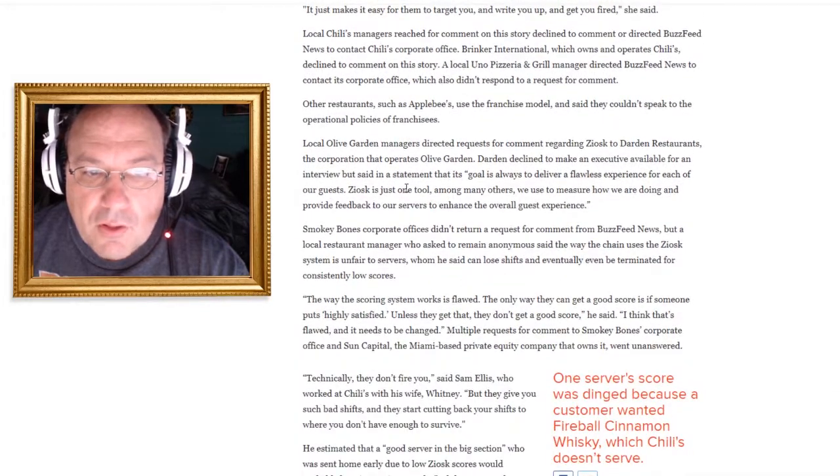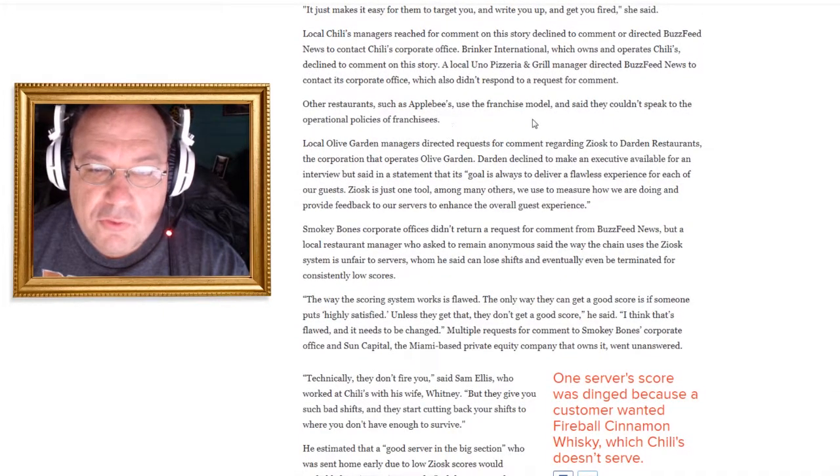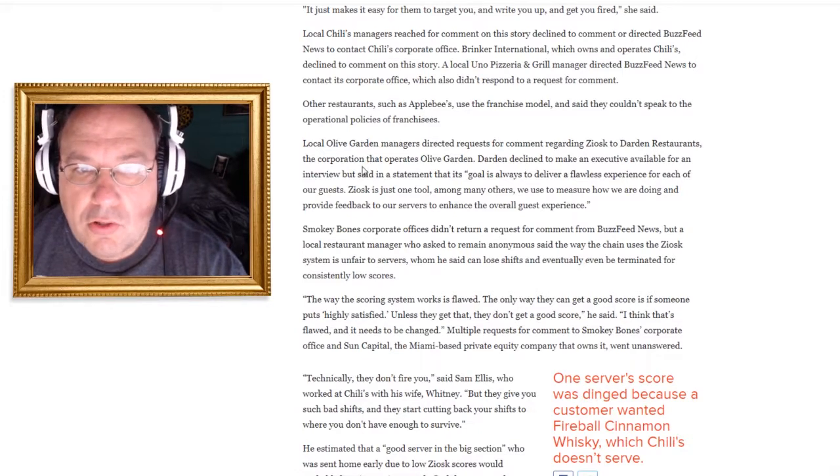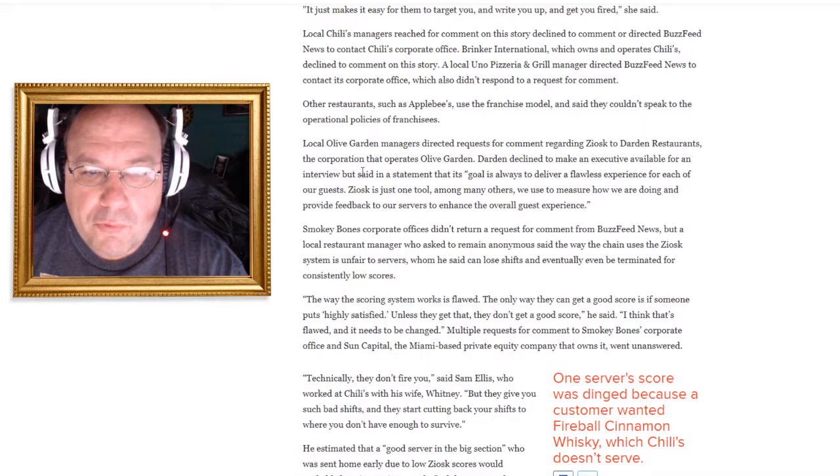Other restaurants like Applebee's said they couldn't speak to the operational policies of franchises. Olive Garden managers directed requests to Darden Restaurants. Darden declined to make an executive available but said in a statement their goal is always to deliver 'a flawless experience for each of our guests.' Nothing's perfect. Nothing is flawless. We're all human beings. When are corporations going to realize that?